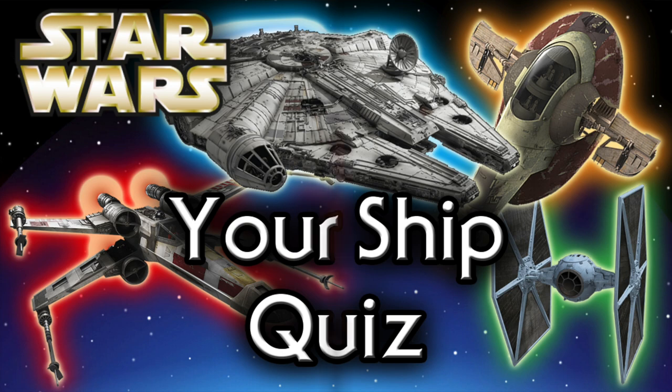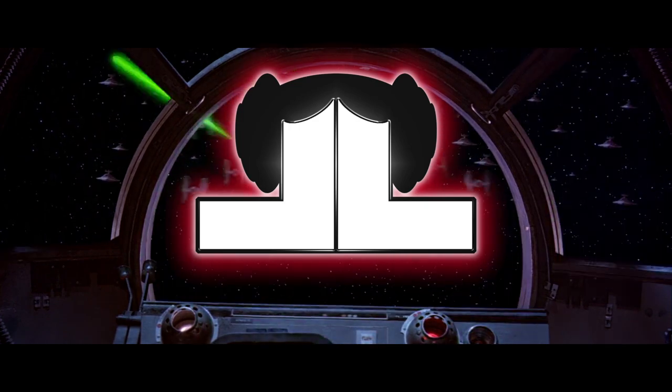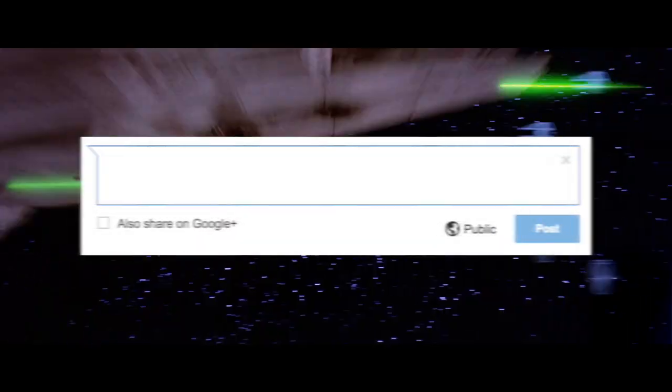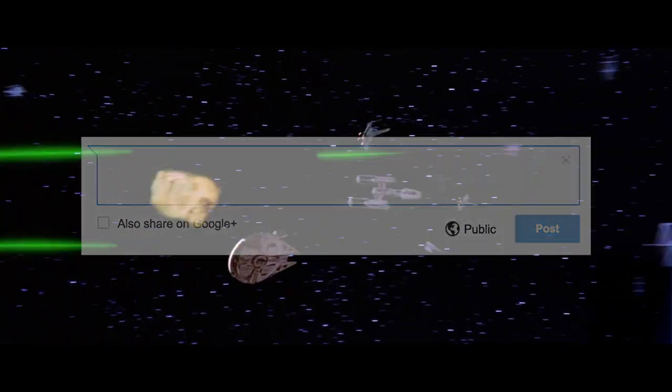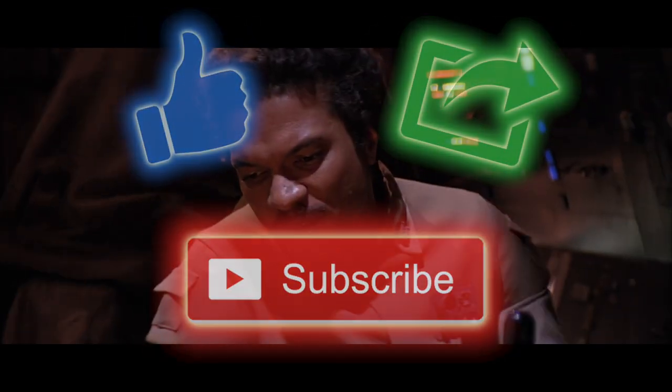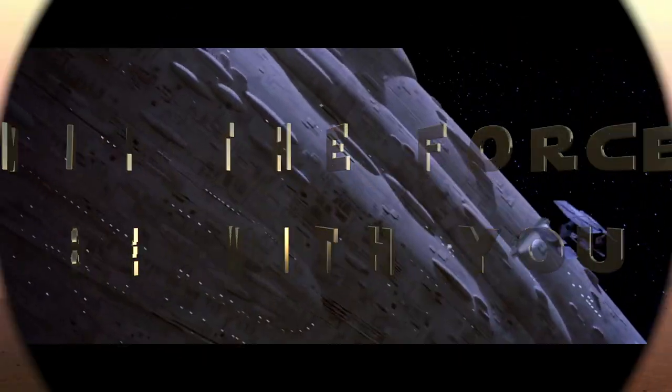And there you have it. Thanks for watching everyone. What other ships would you like to see? Let us know down below in the comment section. And remember to like, share, and subscribe to the channel for more great videos to come. We hope to see you all again in Leia's Lair.